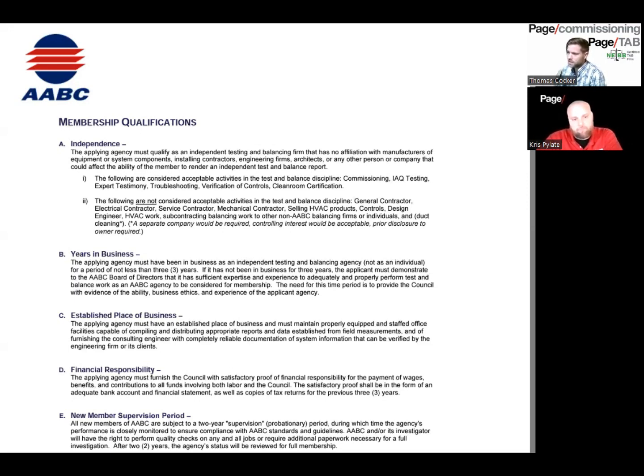With both AABC and NEBB certifications, if a certified firm does a bad job, you can appeal to AABC or NEBB for help. They'll conduct an investigation, and if they find the company was negligent, depending on the severity, they can require that company to redo the work under supervision, or they'll have one of their own other certified firms redo the work for you — generally for free.